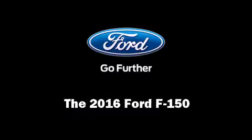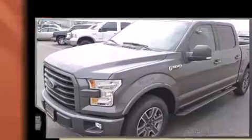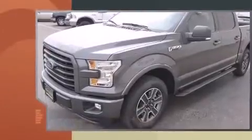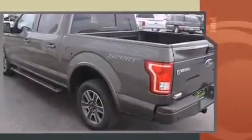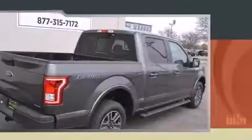Introducing the 2016 Ford F-150. This four-door, five-passenger truck offers the features and options for which you've been searching. It features an automatic transmission, rear-wheel drive, and a five-liter, eight-cylinder engine.